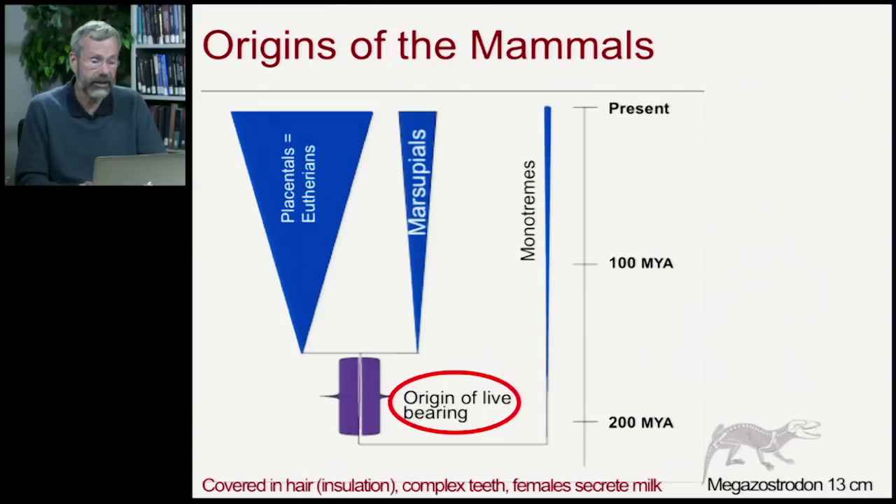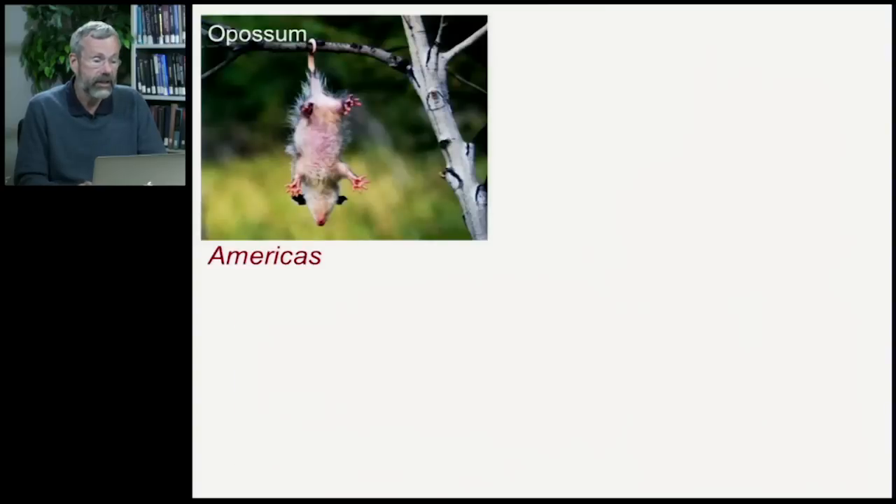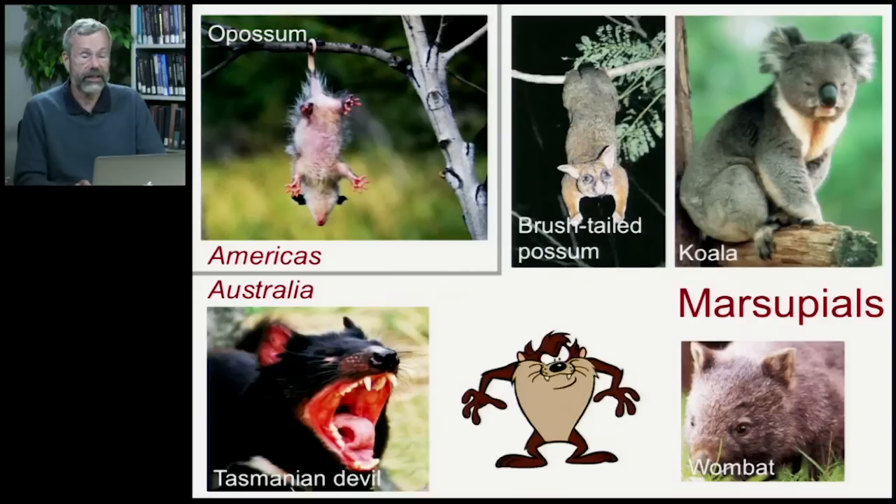The first group of live-bearing mammals are the marsupials. Marsupials may be mostly familiar to us as road kills in the Midwest — possums — but there's a wide diversity. Here's our American possum, the only species left in North America. But in Australia there's a broad diversity of marsupial species: brush-tailed possums, koala bears, Tasmanian devils, and the wombat.